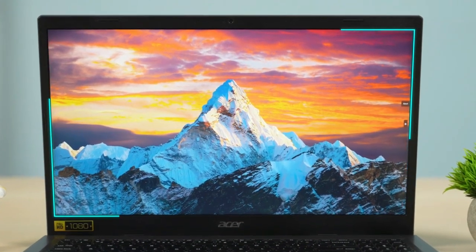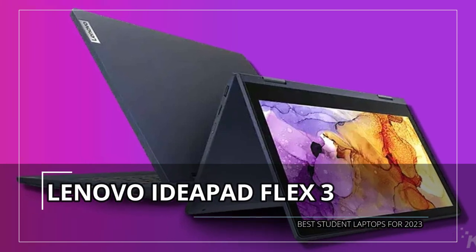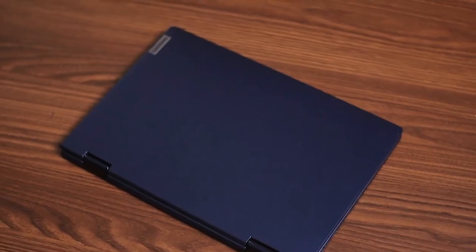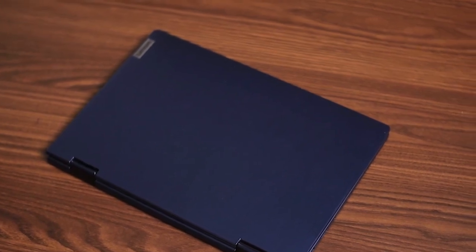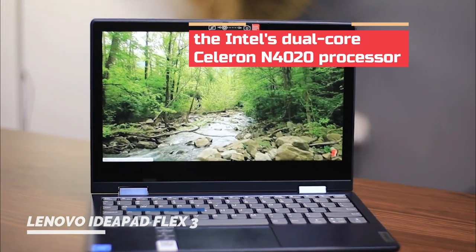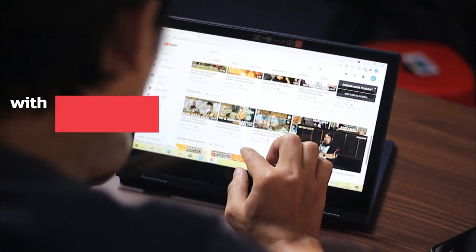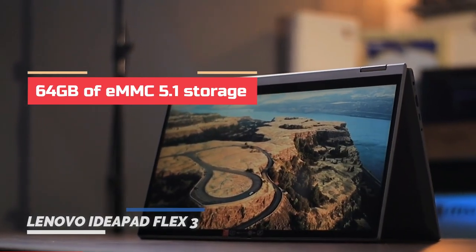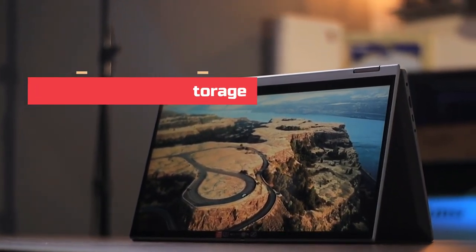Next up, we have the Lenovo IdeaPad Flex 3. The Lenovo IdeaPad Flex 3 is a compact and affordable Chromebook that offers a good balance between price and performance. It is powered by Intel's dual-core Celeron N4020 processor, coupled with 4GB of LPDDR4-2400 memory and 64GB of eMMC 5.1 storage.